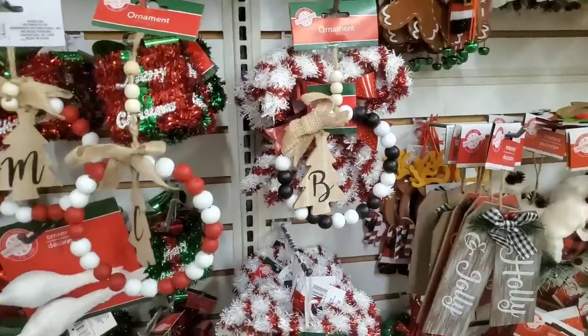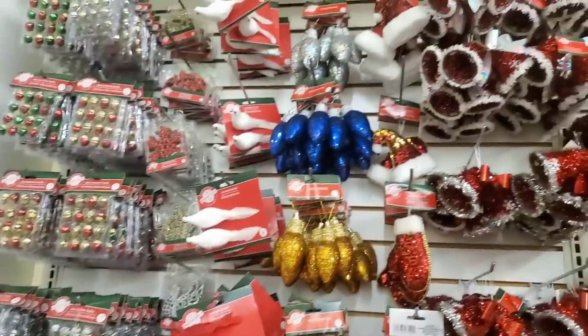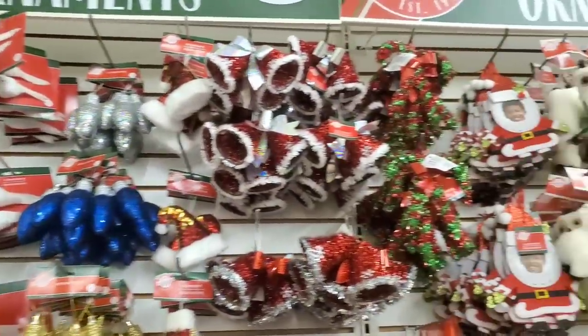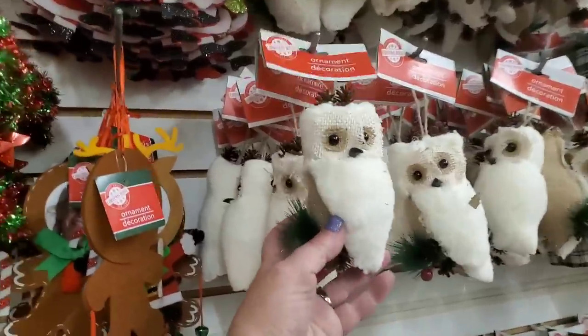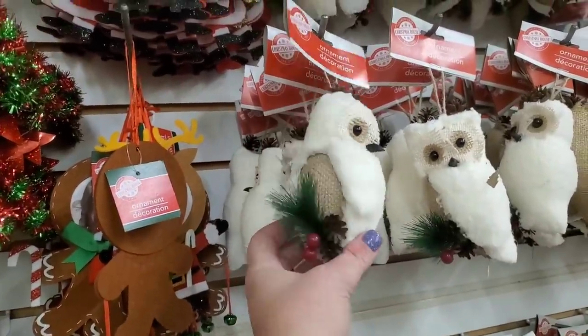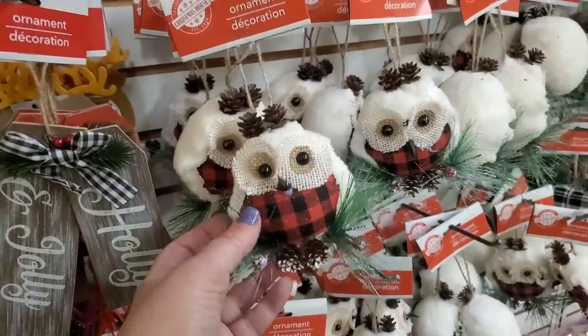Hey guys, we're at the Dollar Tree in Levittown — one of my very favorite Dollar Trees. It's a rainy, miserable day, but I have a funny feeling we're going to find some awesome stuff. Oh my goodness — I'm in the back of the Levittown store and their ornaments are out. The beautiful owls — I love these owls year after year, they make me happy. I even did a DIY wreath with them.